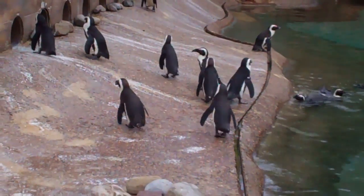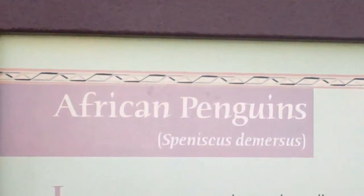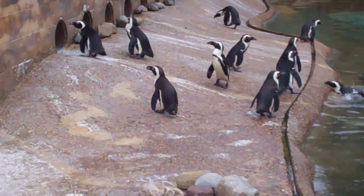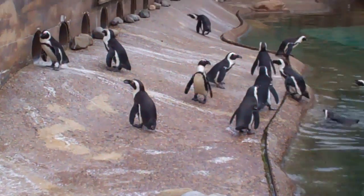African penguins. Signing off here at the Adventure Aquarium.